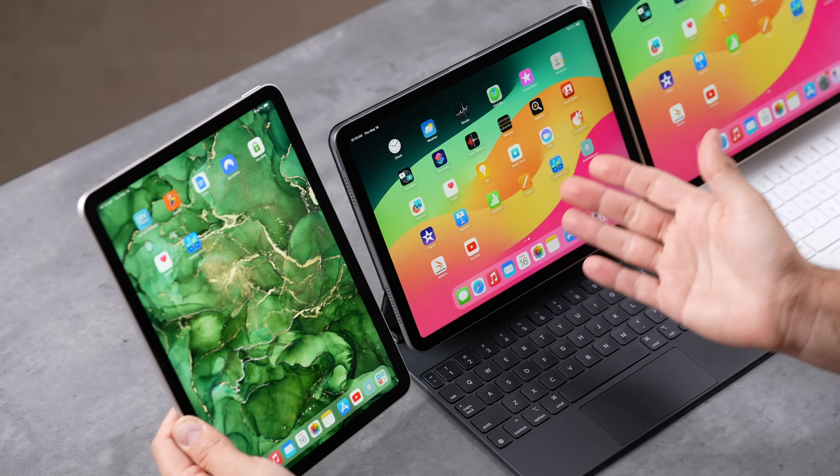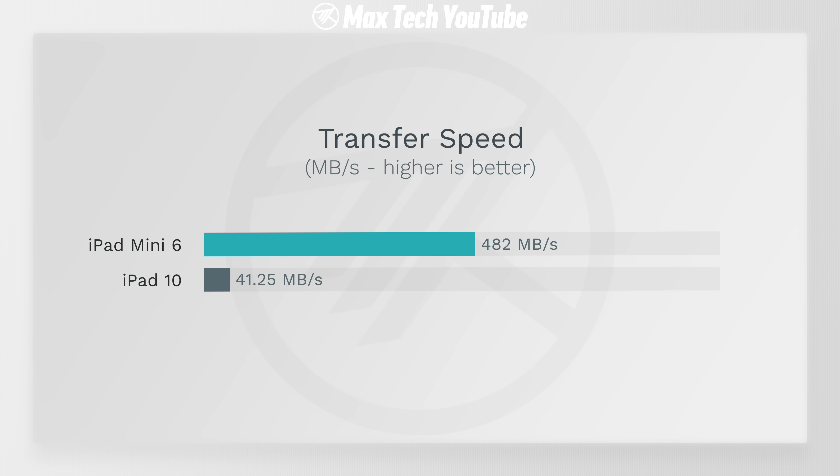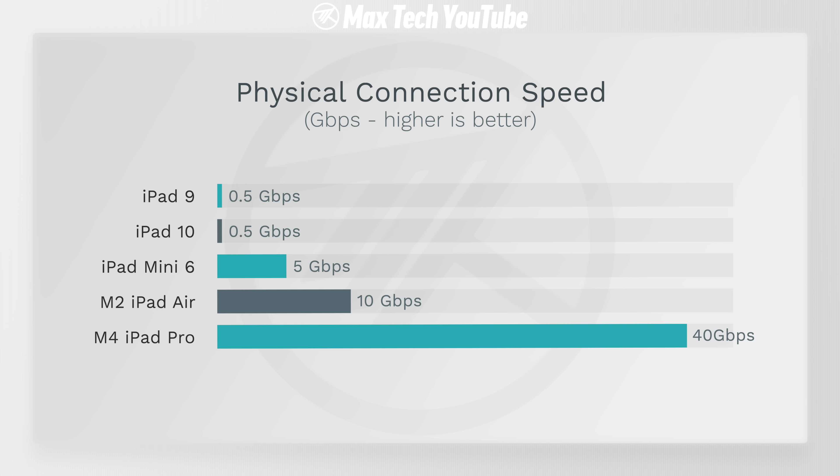Overall all of these sound good and I wouldn't make a purchasing decision based on speakers alone. They all have the new modern design with either Touch ID or Face ID on the Pros, which is more convenient, and they finally all have USB-C ports. The biggest downside is that the budget iPad 10's port is limited to the same slow 480 megabit per second transfer speed, while the iPad Mini goes up to 5 gigabit, the Air up to 10, and the Pro models have 40 gigabit per second Thunderbolt ports for high-end docks and accessories.